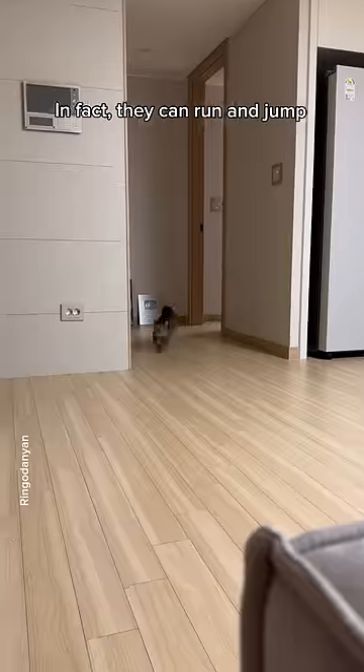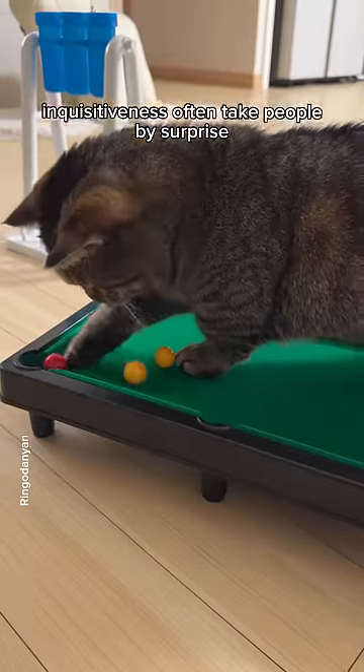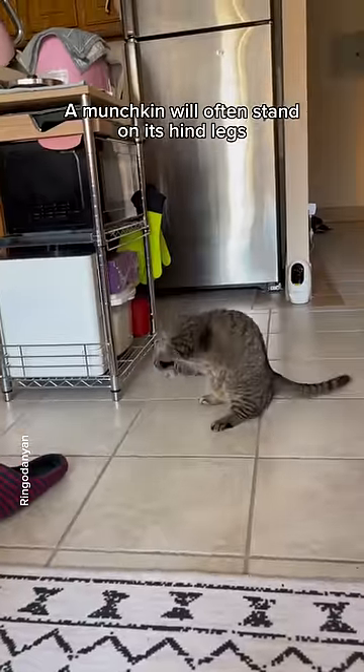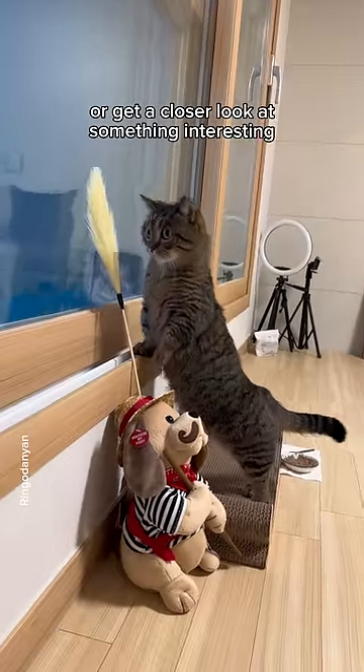Their short legs don't hinder them from being active and agile. In fact, they can run and jump just like their longer-legged counterparts. They're not just about the cute factor — their intelligence and inquisitiveness often take people by surprise. A munchkin will often stand on its hind legs, much like a rabbit, to survey their surroundings or get a closer look at something interesting.